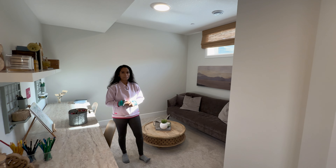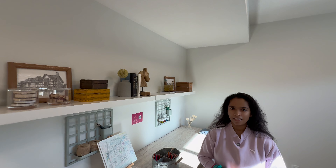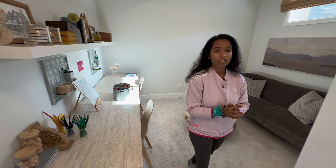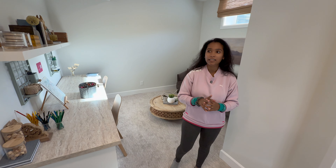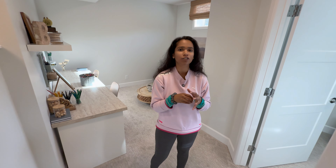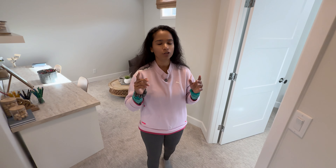By the way, this builder currently has a promotion — a free basement development. They will build out the basement however you want, whatever plan you like, and it's included in the price. When you want to legalize it, you'll need to get in touch with the city or a contractor, but the development itself is free.